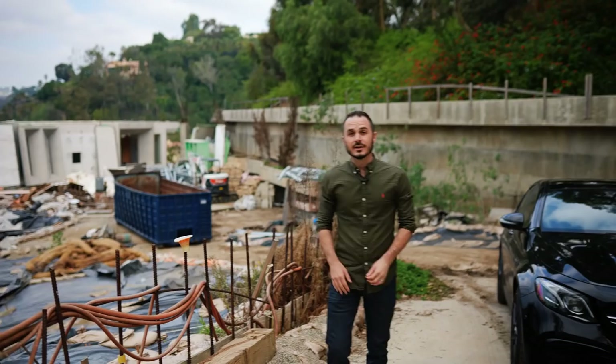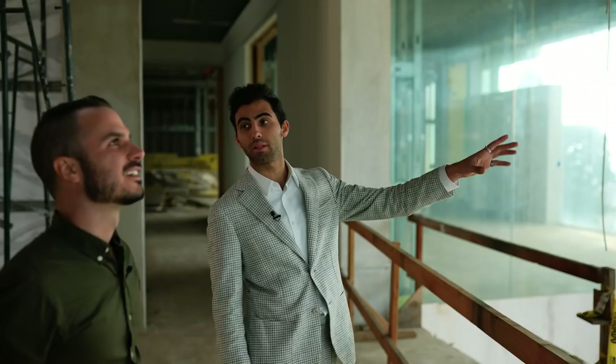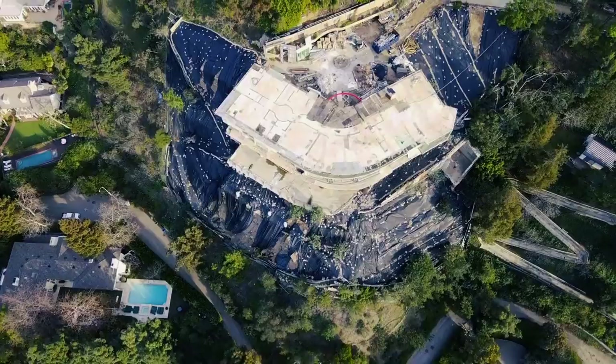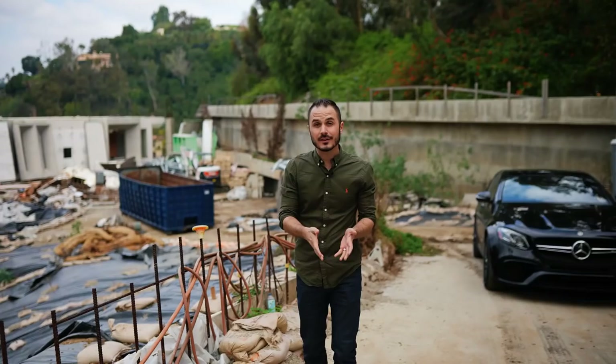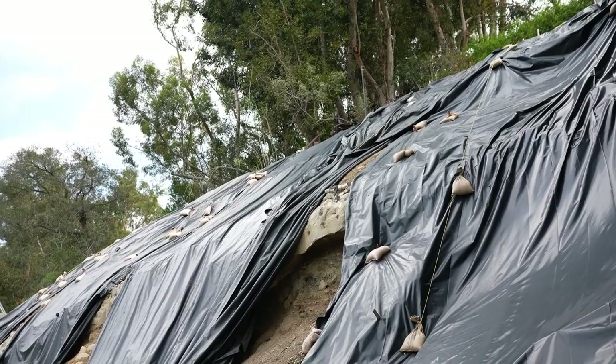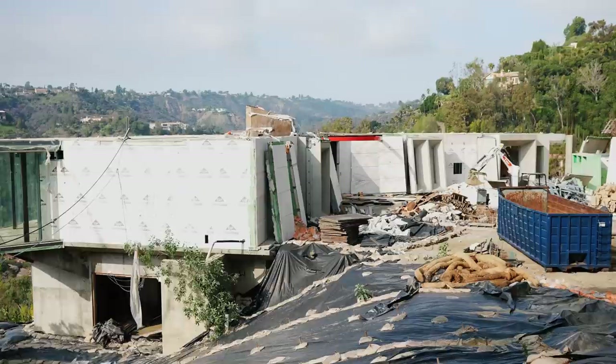Some of you guys might be familiar with the story here, but in case you're not, I'll give you the highlights really quick. This home was previously owned by famous real estate developer Mohamed Hadid. He bought this lot about 10 years ago and spent the next eight years building it out. About six or seven years in, neighbors down the canyon alleged he was building way bigger than permitted and cutting corners on construction. Los Angeles County investigated and deemed the property a danger to the public, ordering it demolished.